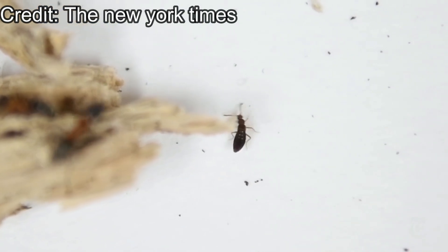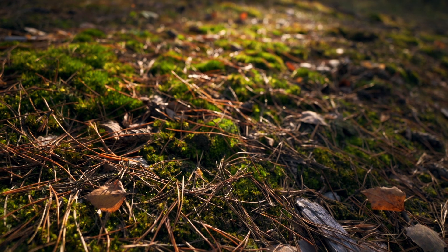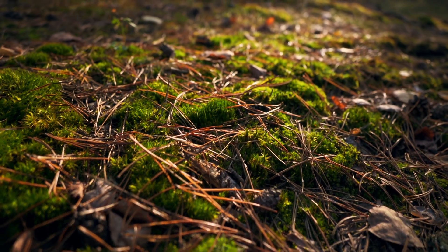They even get the scent from other ants and become indistinguishable from other members of the colony. I would guess they use ants for overall protection and maybe even to obtain food.